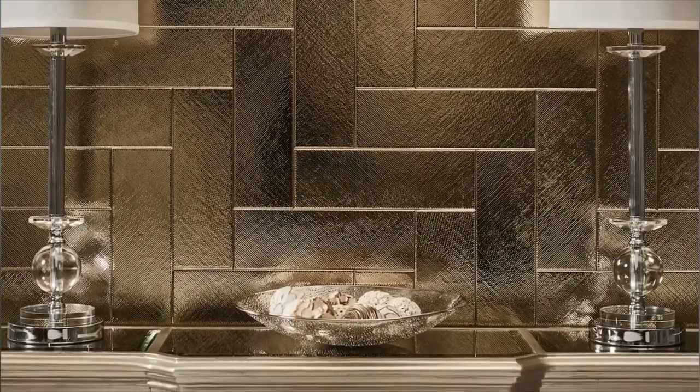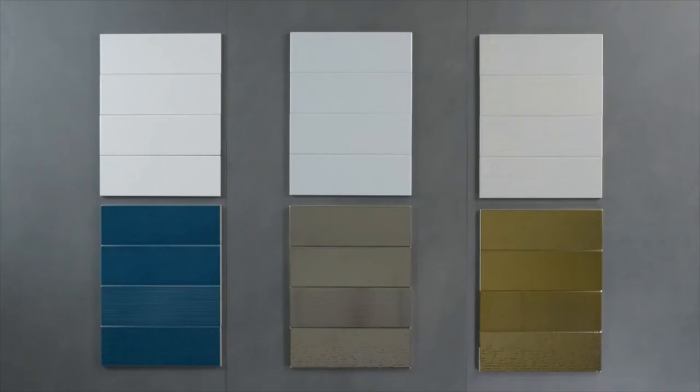Both metallics can be used in wet areas. For spaces that demand a bolder touch, there is Tidal, a trendsetting rich teal inspired by the ocean surrounding Key West, where Matthew Quinn grew up.